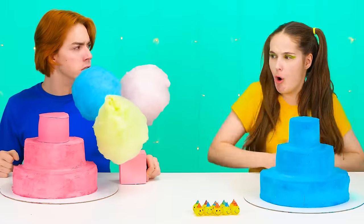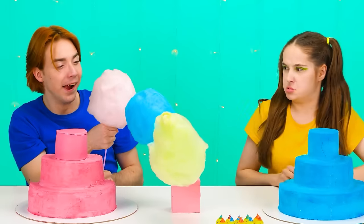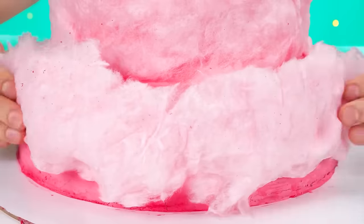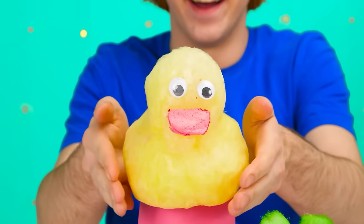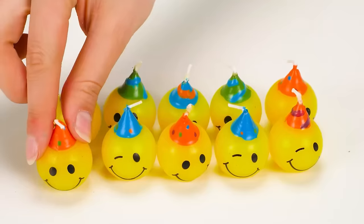Wait! Why are you eating my cotton candy anyway? I need it for my cake! I want it too! No, it's mine! And then I'm gonna eat it all! You know what else is cool? You can make cute animals out of cotton candy and put them on the cake! Wow! Look at that! That's so cool! And a yellow duck sitting on top! Let's try! This is really quite delicious!